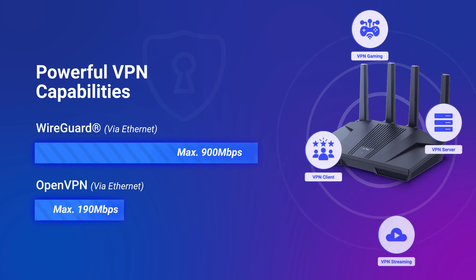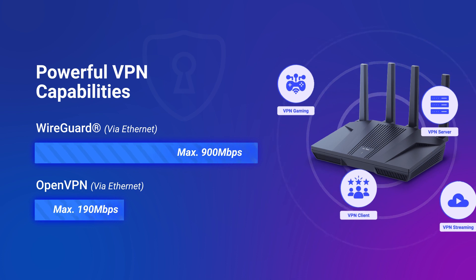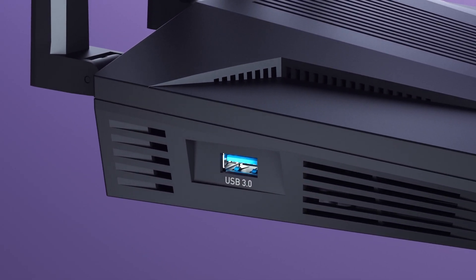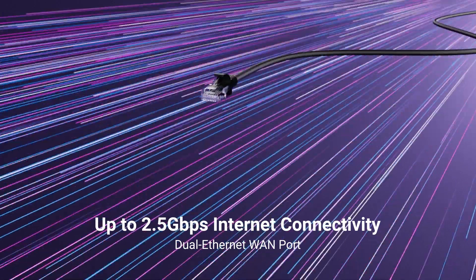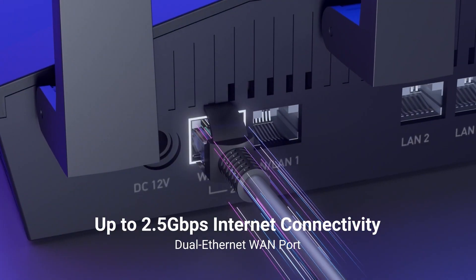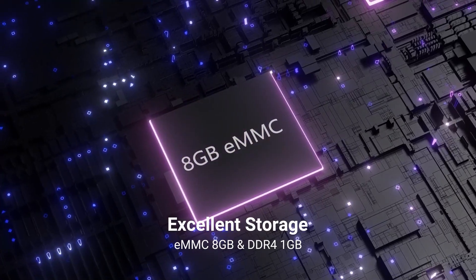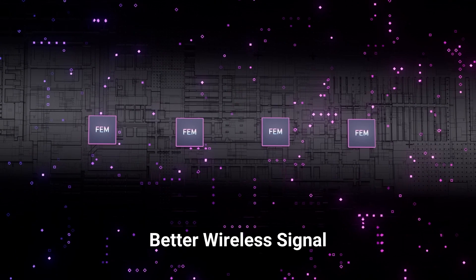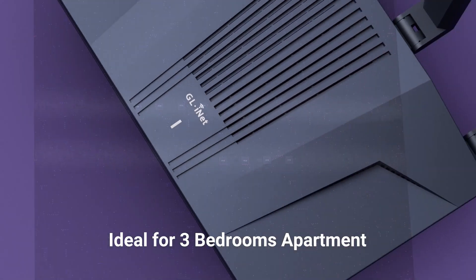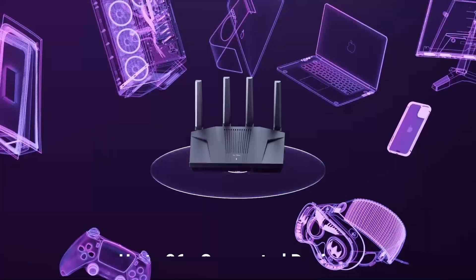Unlock a new level of WireGuard speed with Flint 2, almost twice as fast as the preceding Flint model. Flint 2 is built to take on your most data-intensive tasks with a powerhouse of hardware tailored to excel in today's landscapes, such as a high-performance CPU that fuels any data-heavy activities like setting up your own VPN server, and all your connected devices will enjoy an equally seamless internet experience.